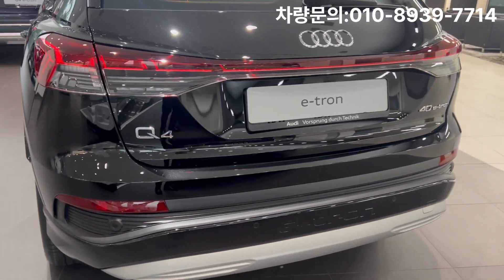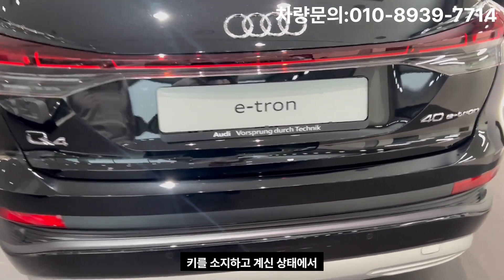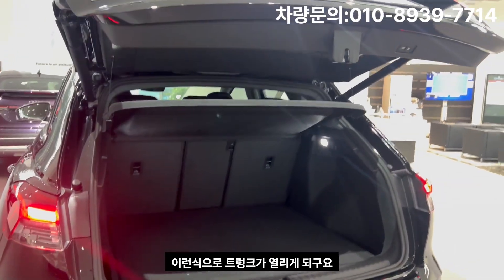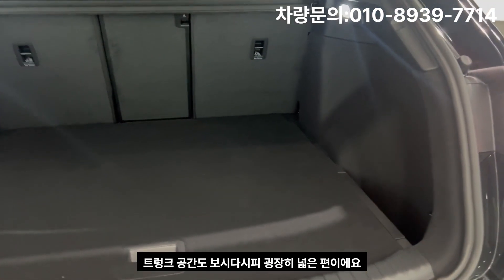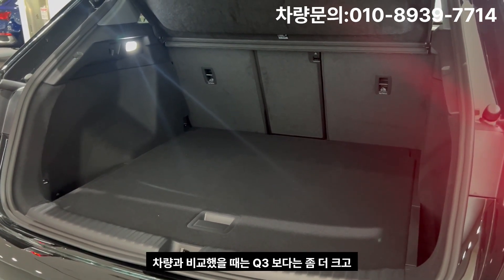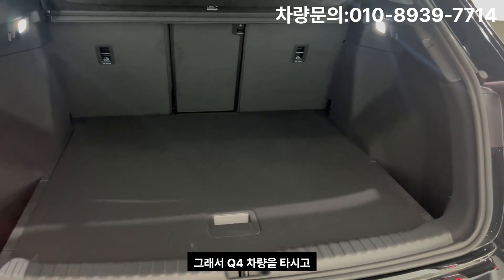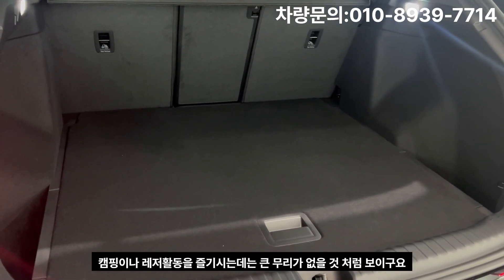Moving to the rear, the Q4 features a power trunk — simply kick under the bumper while carrying your key and the trunk opens automatically. The trunk space is very generous. Compared to Audi's internal combustion engine lineup, it is larger than the Q3 and nearly on par with the Q5 mid-size SUV, making it perfectly suitable for camping or leisure activities.